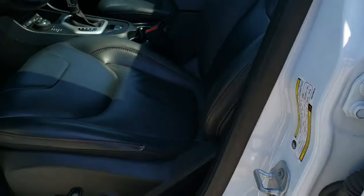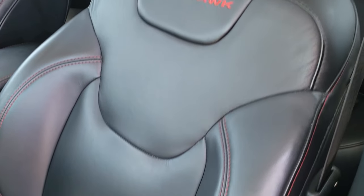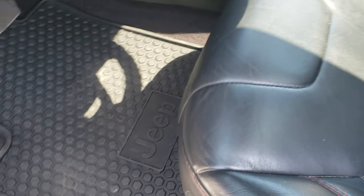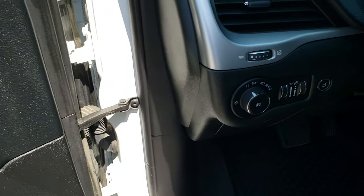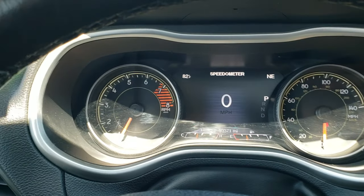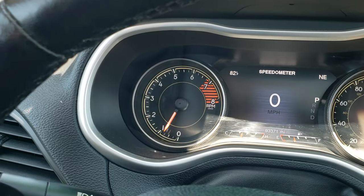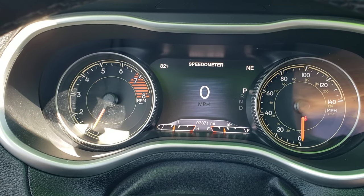Inside, the Trailhawk package gives you the black leather interior. There are no rips or tears on the seats — they are in nice condition. Power driver seat, factory all-weather floor mats, power windows, power locks, power mirrors, and auto headlamps. As we hop inside the vehicle, you can see this one has 93,371 miles. You get the 7-inch LCD display.